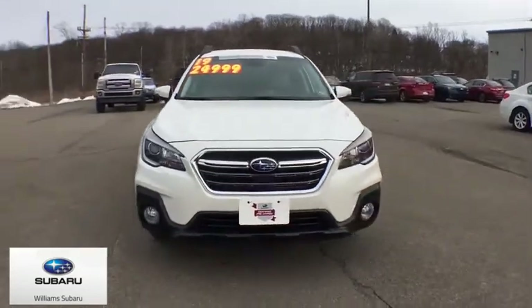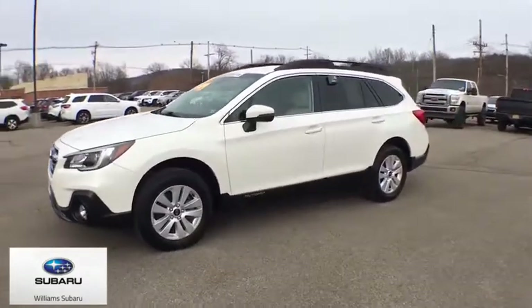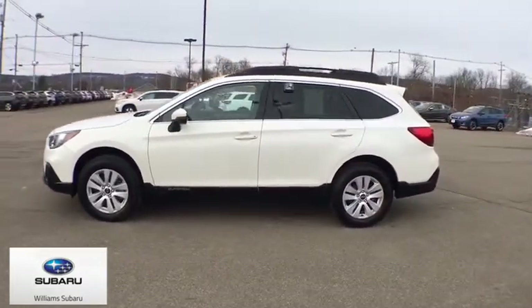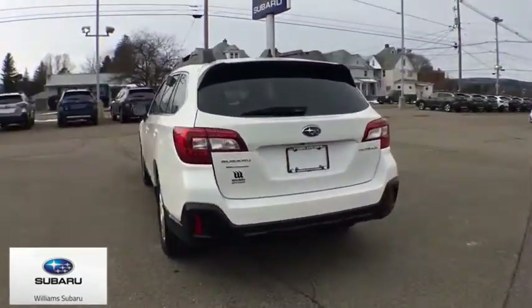Make a great choice today with the 2019 Subaru Outback. Take the go-anywhere capability of all-wheel drive and plenty of room for cargo and companions, and you've got the Subaru Outback. Let the adventure begin.